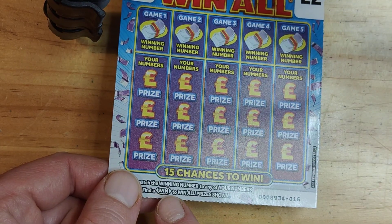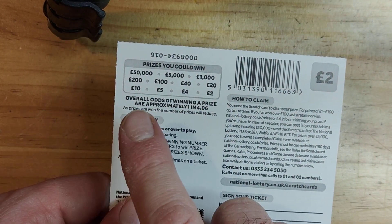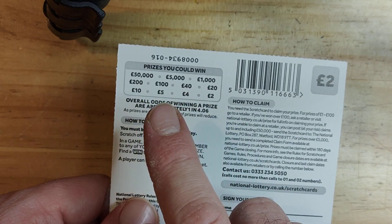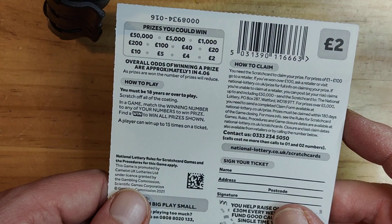If you get that little sign down there — Win All — you win. And these are the prizes: £2, £4, £5, £10, £20, £40, £100, £200, £1,000, £5,000, and £50. Not bad.